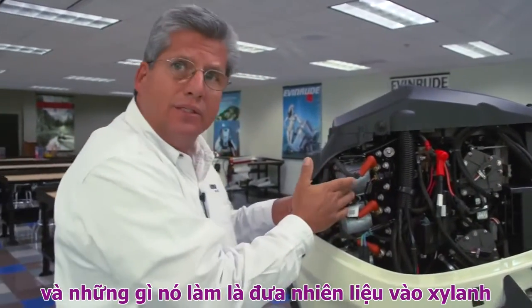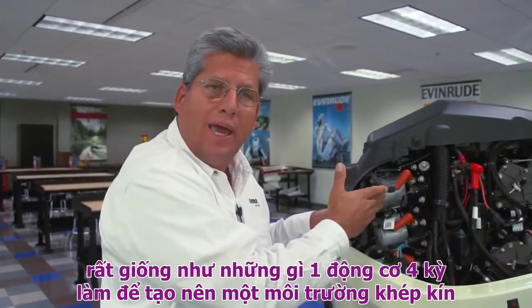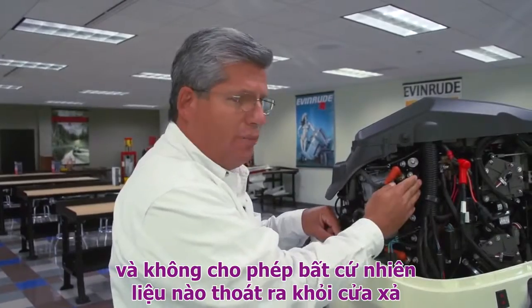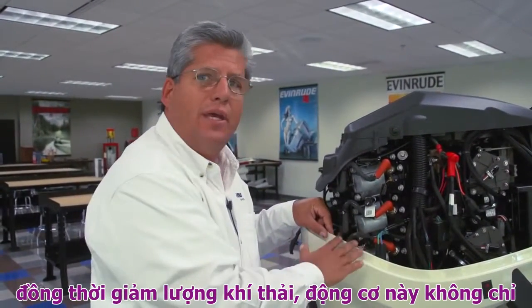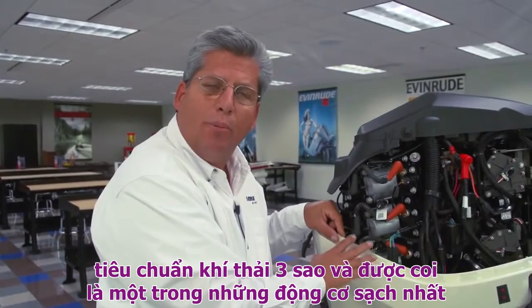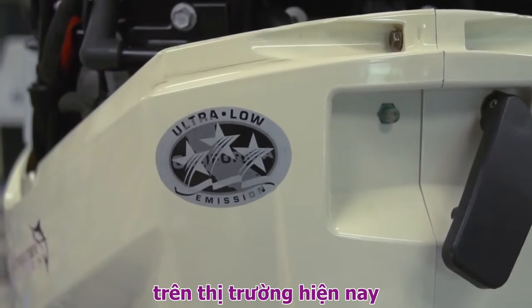It puts the fuel into the cylinder after the exhaust port is closed, acting very much like a four-stroke to make this a closed environment and not allowing any fuel to escape out of the exhaust. That results in extremely good fuel efficiency and very low emissions. This engine is not only the best performing engine in its class, but it's also rated as a CARB three-star engine and features some of the lowest emissions in the industry today.